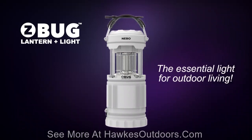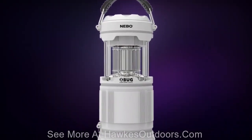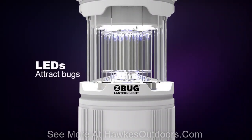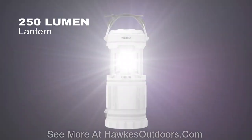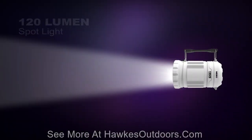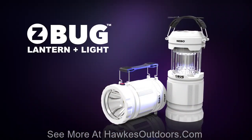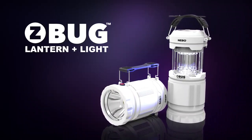For any time you don't want to be pestered by mosquitoes or other flying insects, the Z-Bug Lantern and Light is equipped with bug-attracting LEDs and a bug-zapping electric grid. This versatile light is also a 250-lumen lantern and a 120-lumen spotlight with full dimming capabilities in any mode. The Z-Bug Lantern and Light is the essential light for enjoying your outdoor nights.